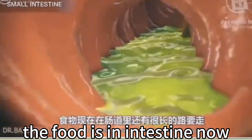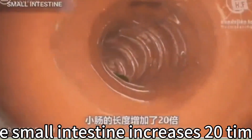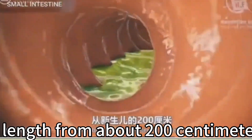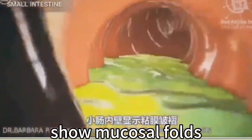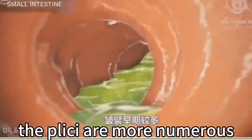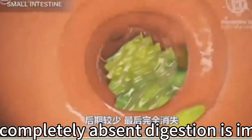The food is now in the intestine with a very long way to go. As a person grows, the small intestine increases 20 times in length — from about 200 cm in a newborn to almost 6 meters in an adult. The inner walls show mucosal folds called the plicae circulares, which are more numerous in the early part and reduce toward the later portion.